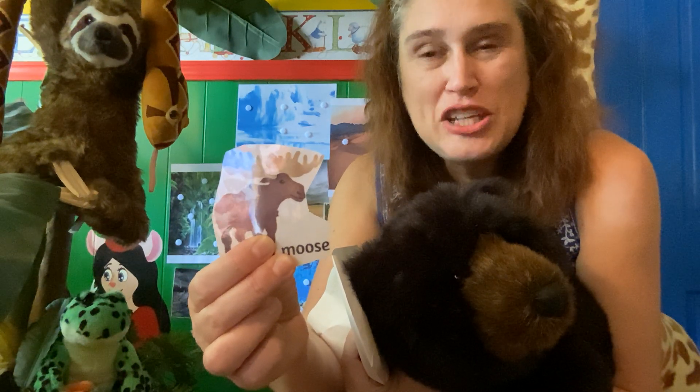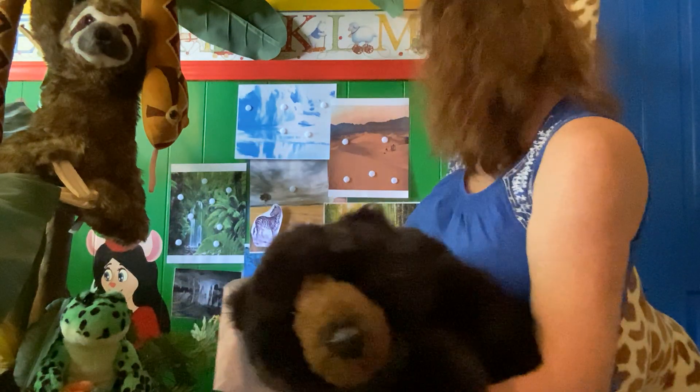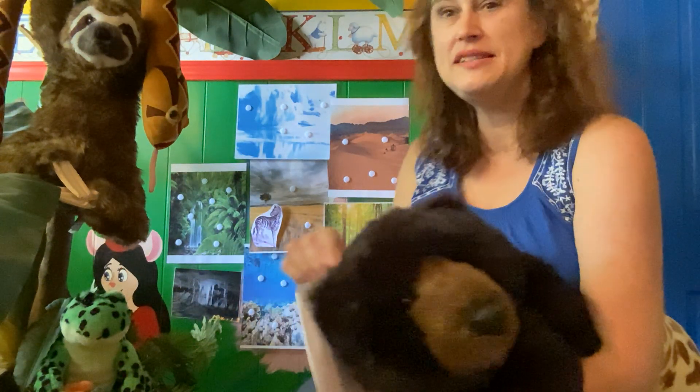Time's up! If you said the forest, you are correct. Let's put him there. He's happy as a lark.